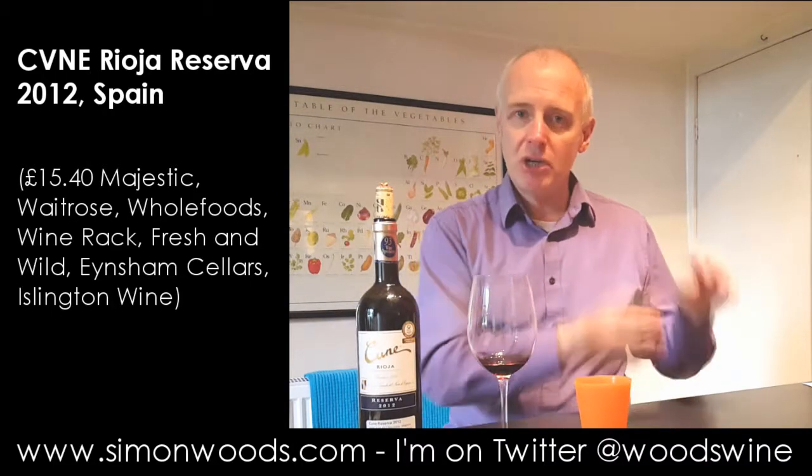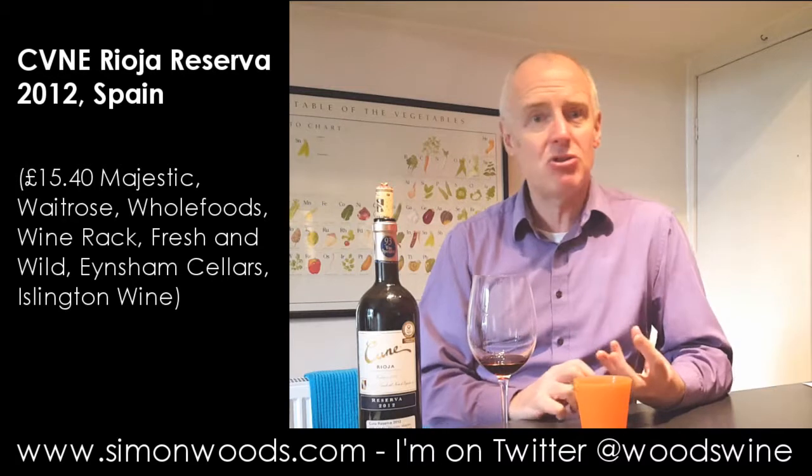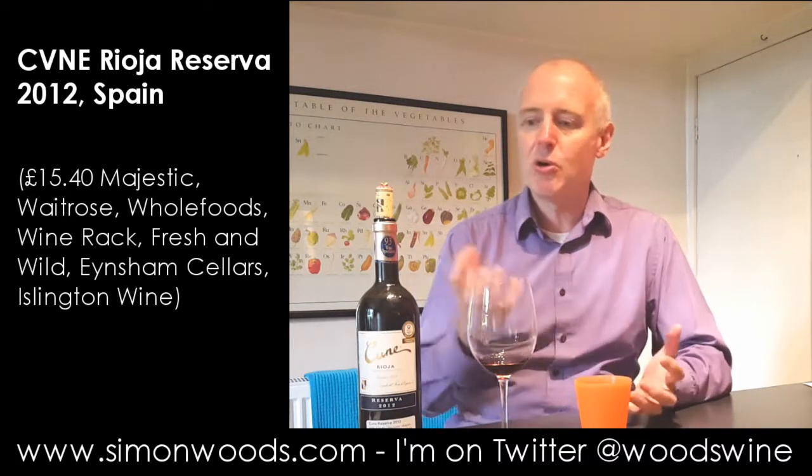You come to taste it and you can see that all the elements are there. Nice structure, a nice bit of ripe but persistent tannin. This juicy fruit — it's strange with Rioja, because sometimes you get citrus flavours in there. I get a little touch of orange peel alongside the more conventional red berry, and then this earthy, herbal side.